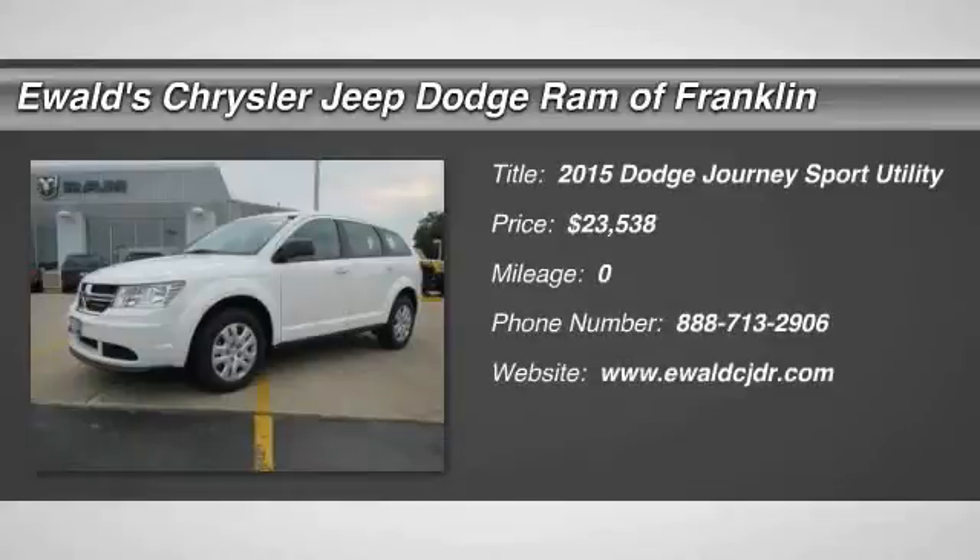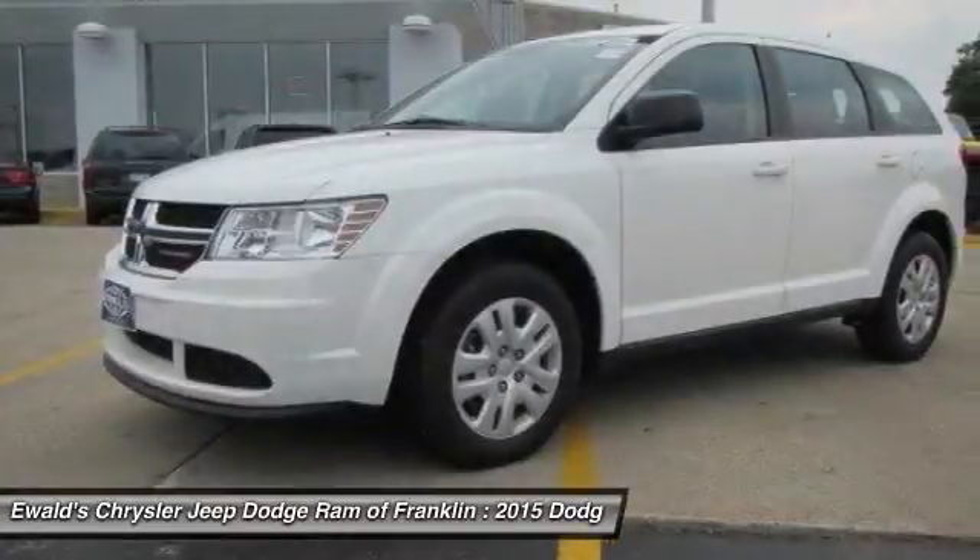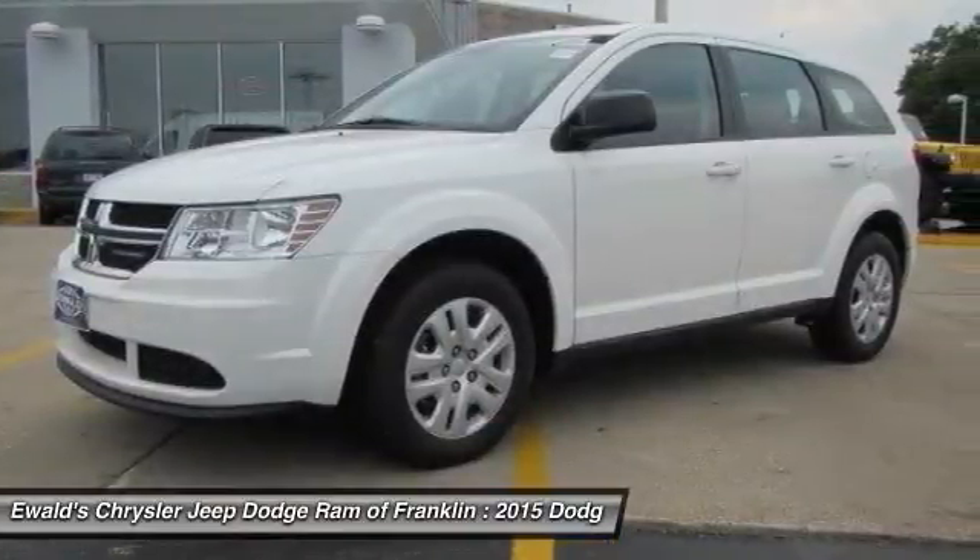The 2015 Journey. Dodge Journey combines the practicality of an SUV with the comfort of a car, all while boasting a style all its own.